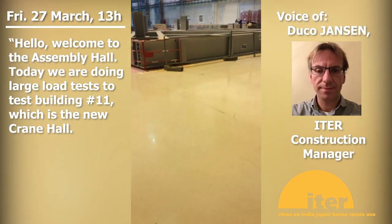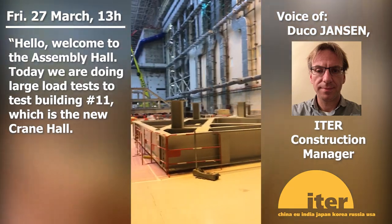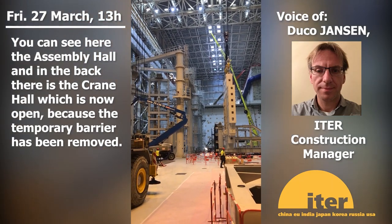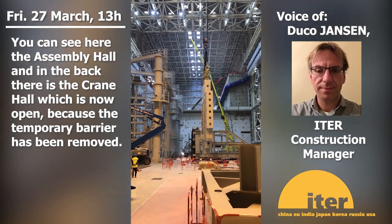Welcome to the assembly hall. Today we are doing a large load test to test building 11, which is the new crane hall. You can see here the assembly hall within the back, and the crane hall, which is now open because the temporary barrier has been removed.